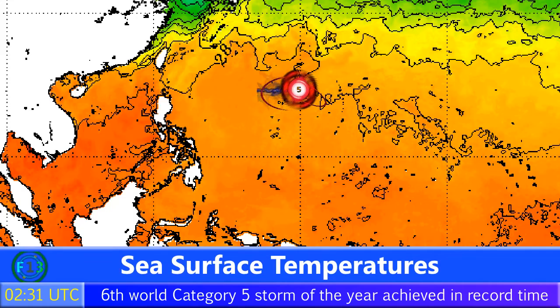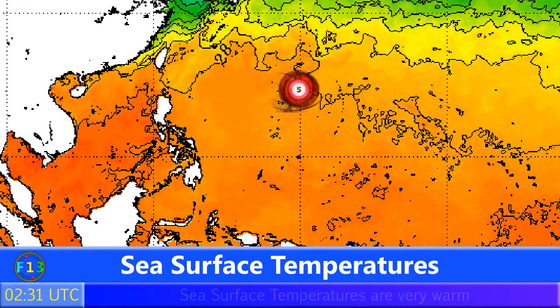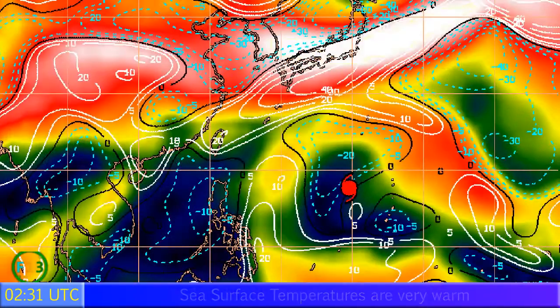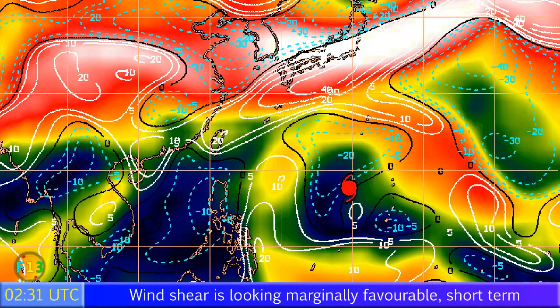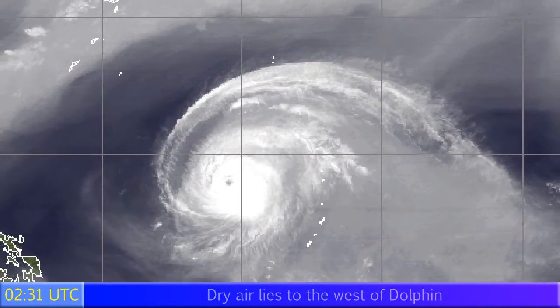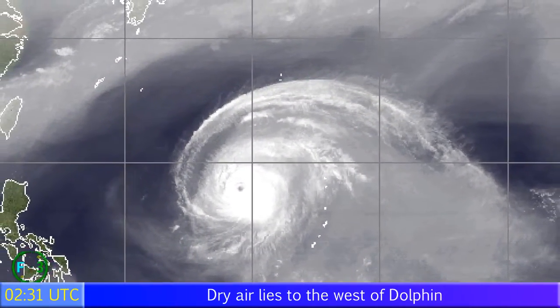Looking at sea surface temperatures, they are fairly warm at around 28 degrees Celsius, but starting to decrease a little. As the storm heads towards those islands in around 24 hours, temperatures will probably decrease substantially. Wind shear is just about on the storm at this point, decreasing towards the north, with very high amounts towards the far east and northeast.